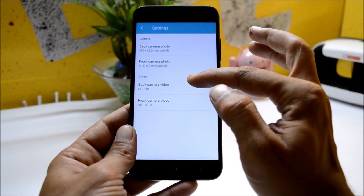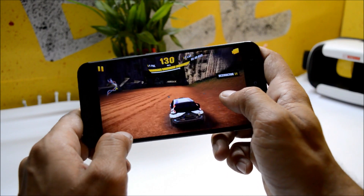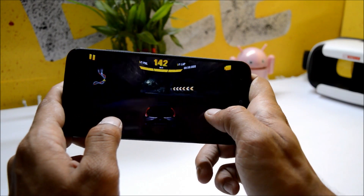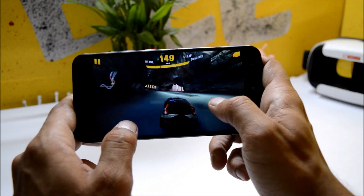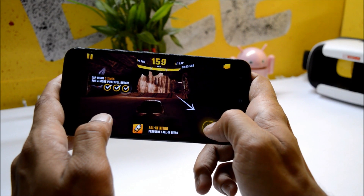Talking about performance, there were no issues while playing high-end games like Asphalt 8 — everything was pretty smooth, no lags, no heating issue on the device. The device performs absolutely great.